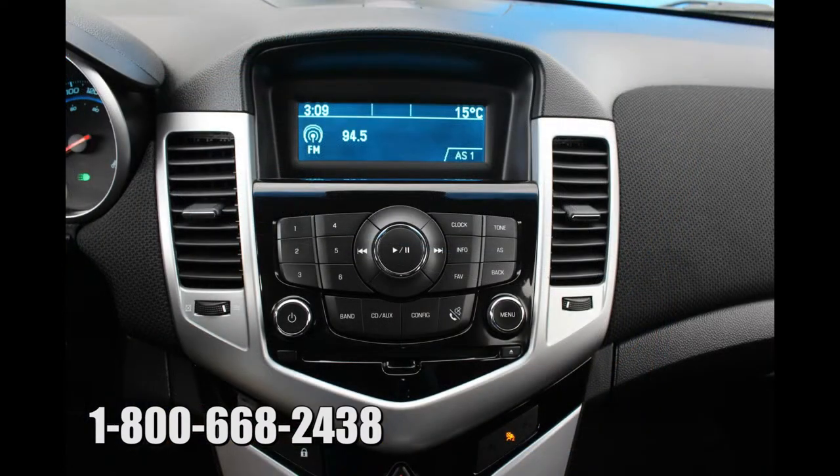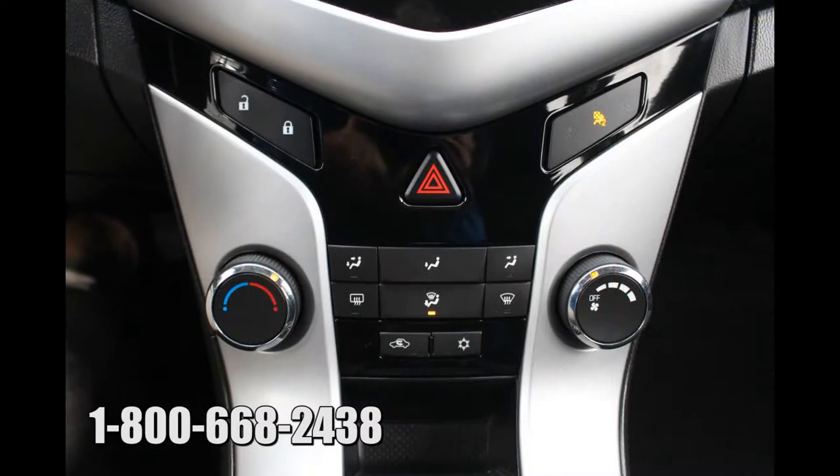You won't be lacking entertainment on those long drives with your six-speaker stereo system with AM, FM, MP3, CD, auxiliary audio jack, and three months of free XM satellite radio.